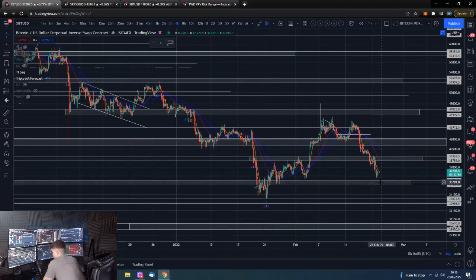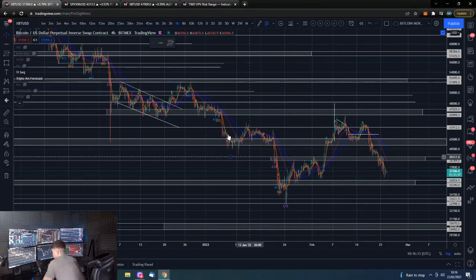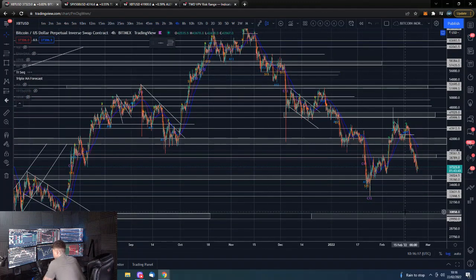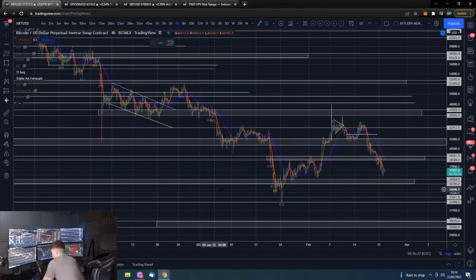Looking at the chart, putting a low above this support area would be a higher low relative to this low down here. Then ultimately we can try and reverse this massive downtrend we've had since the recent all-time highs — putting a nice higher low and then taking out these levels, with a full reversal if we take out the upper level.